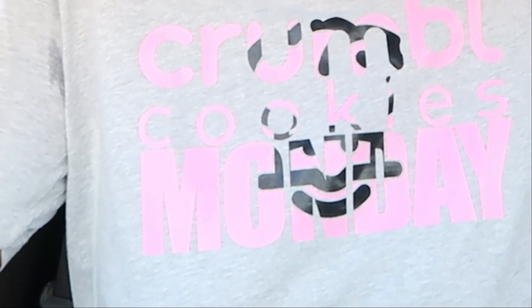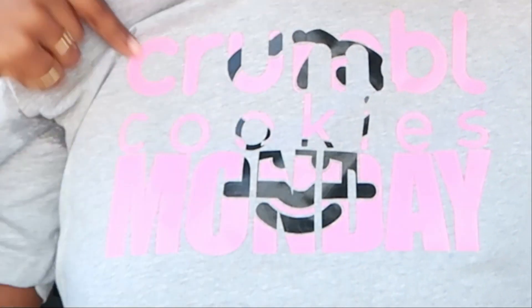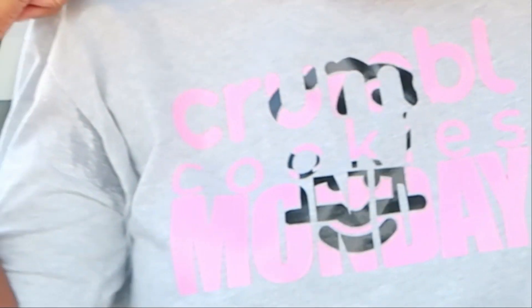Hi y'all, I'm Anisha L, welcome to my channel. Today is Crumbl Cookie Monday — I made me a shirt for today. It is Minions Week! Crumbl Cookies has teamed up with the Minions movie to bring us some delectable cookies.